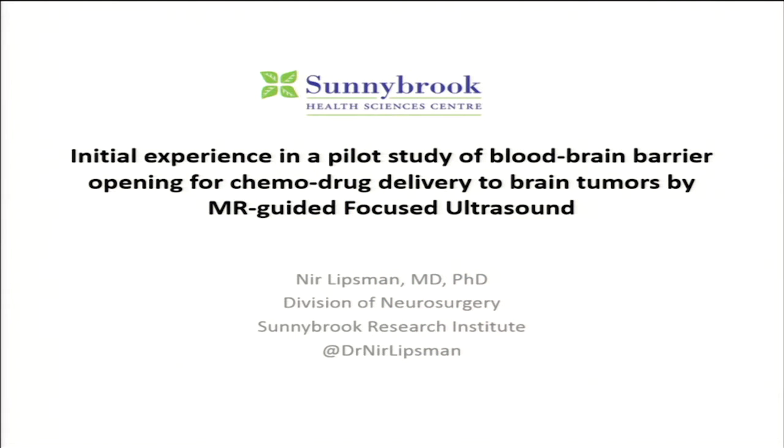I'm speaking on behalf of the Neurosurgery and Focused Ultrasound Group at Sunnybrook Health Sciences Centre at the University of Toronto. We currently have a trial of blood-brain barrier opening with concomitant chemotherapy drug delivery in high-grade gliomas — specifically grade 4 astrocytomas.